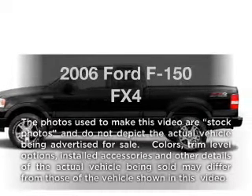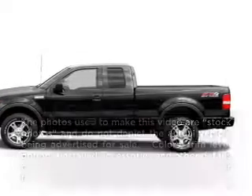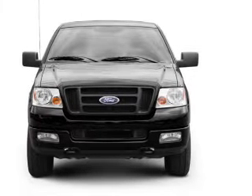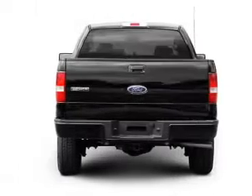Imagine yourself in this 2006 Ford F-150. This is the set of wheels you've been looking for, with a powerful 8-cylinder engine connected to a smooth shifting automatic transmission.